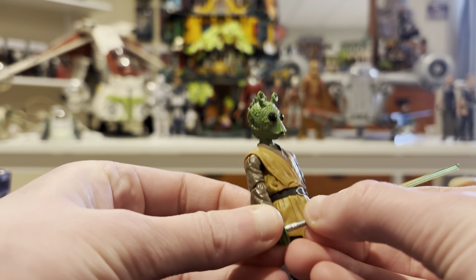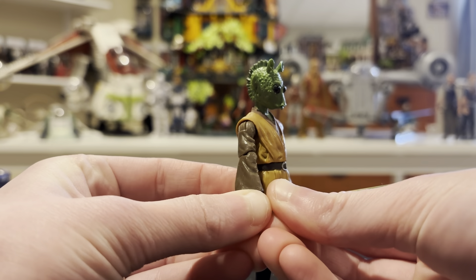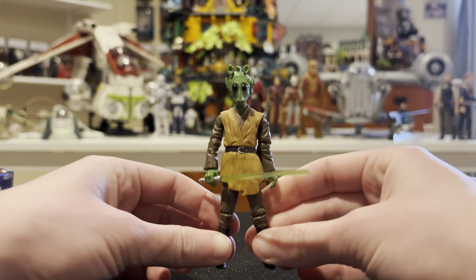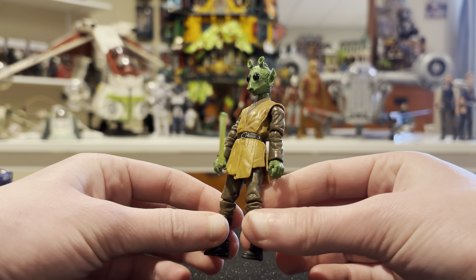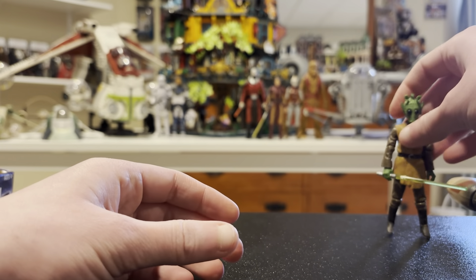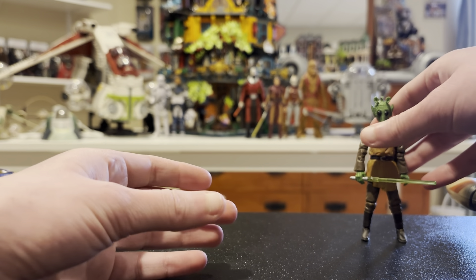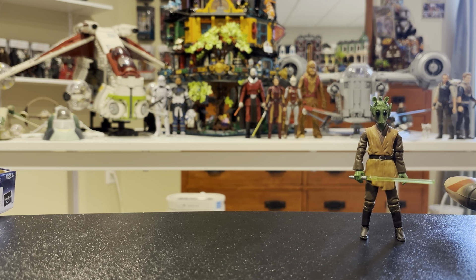I believe he came out in a Geonosian pack of figures a long time ago. He's just super cool because it is a Rodian, which is the same species as Greedo, obviously — but he's a Jedi too. He was listed for 25 bucks, but I actually got him for 20 because they gave me a discount. I was really thankful I was able to find it because on eBay he is just very expensive and I did not want to pay the eBay price.